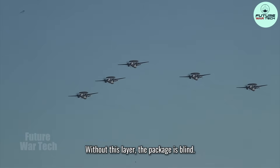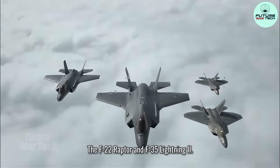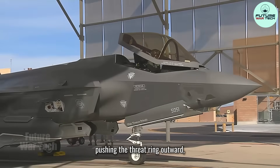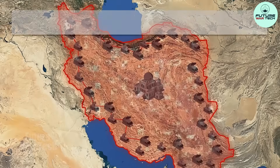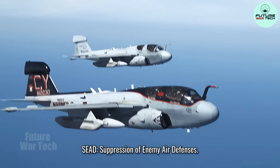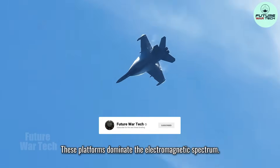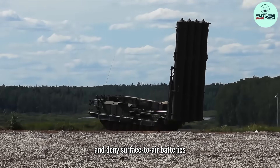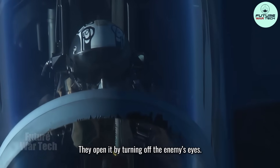Without this layer, the package is blind. Layer 2: Air dominance. The F-22 Raptor and F-35 Lightning II — their mandate is air superiority, pushing the threat ring outward and making any attempt to contest the air a losing decision. Layer 3: The non-kinetic breach. Suppression of enemy air defenses. Enter the EA-18G Growler. These platforms dominate the electromagnetic spectrum — they jam search radars, disrupt command and control, and deny surface-to-air batteries a clean targeting picture. They don't open the door with explosives; they open it by turning off the enemy's eyes.